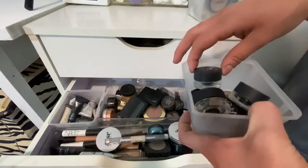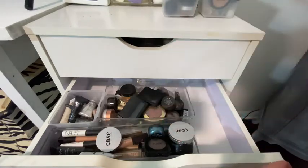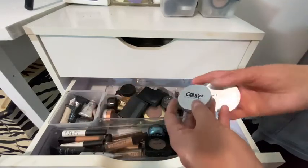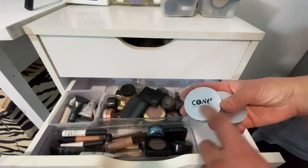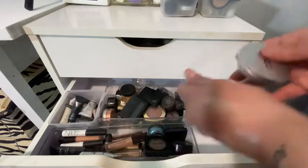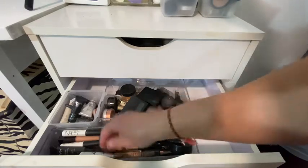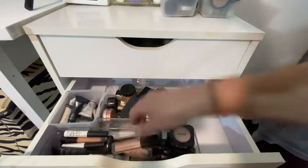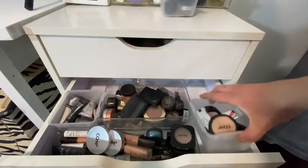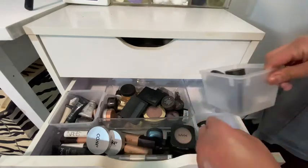Inglot eyeliner, brow stuff by ELF, eye base from the salon in Illinois I was talking about, some NYX — this is all eye base or glue or eyeliner.